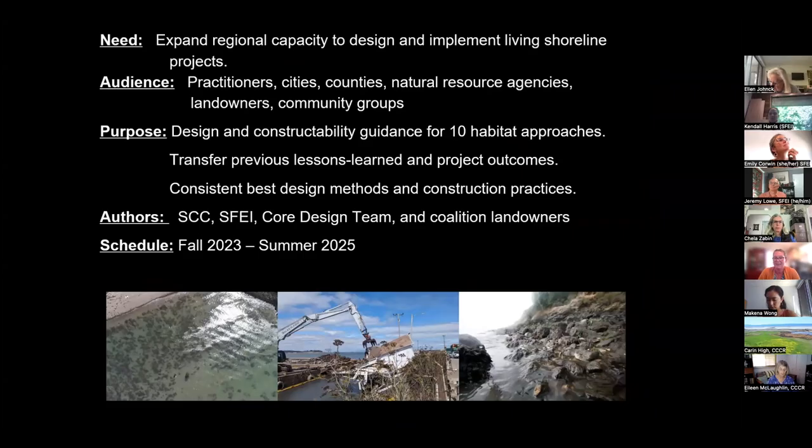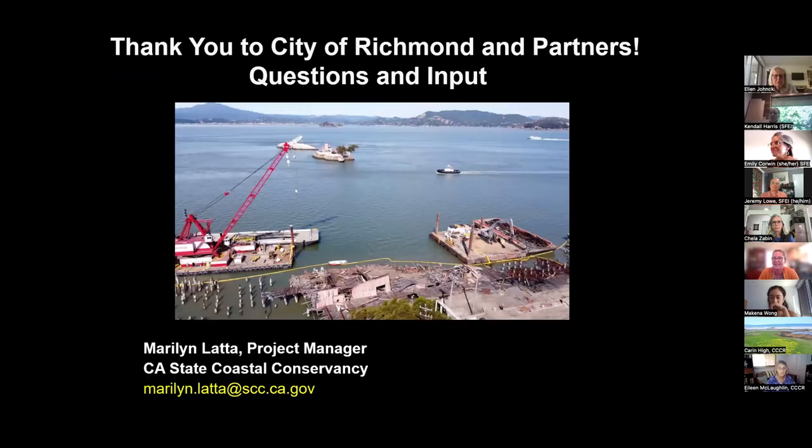For that design guidance, just a brief teaser — Jeremy and others will present on this in our next couple meetings, but this is to expand regional capacity. Our audience is focused on practitioners, city and county, municipal staff, natural resource agencies, but this will be helpful for all sorts of folks, including those who might actually own or implement a project. The purpose is to provide better guidance for design and constructability for those ten habitat approaches Jeremy showed, transfer the lessons learned, and have consistent best design methods and construction practices as a region. We hope to complete this by summer of 2025, but data will be available earlier. I really appreciate everyone hearing this case study. Thank you so much, and want to thank the city of Richmond for their willingness to be a guinea pig here and thank BCDC for requiring this in the permit with the Richmond bridge way back in the 90s.